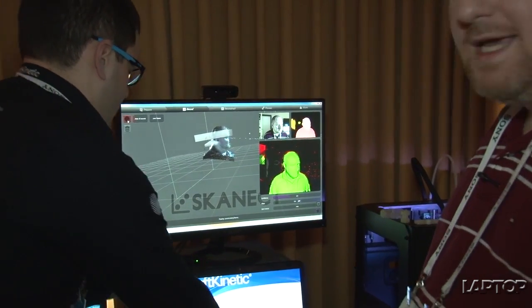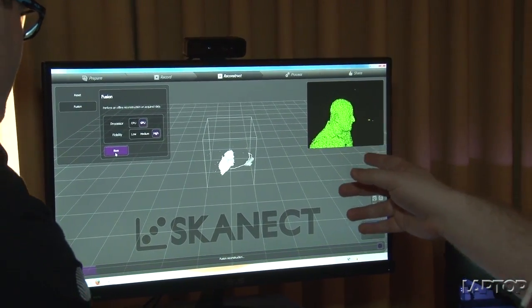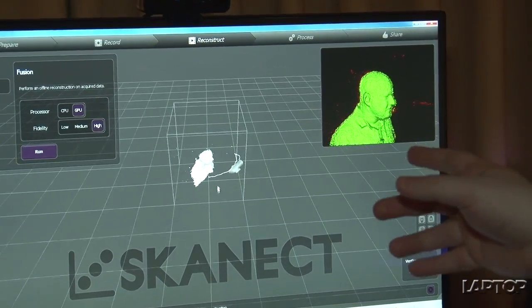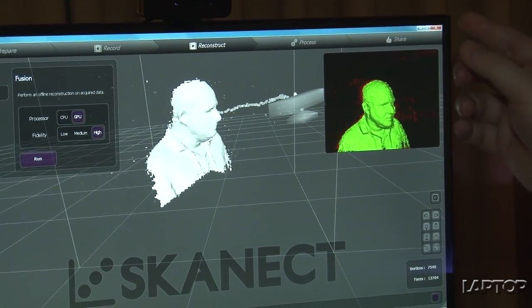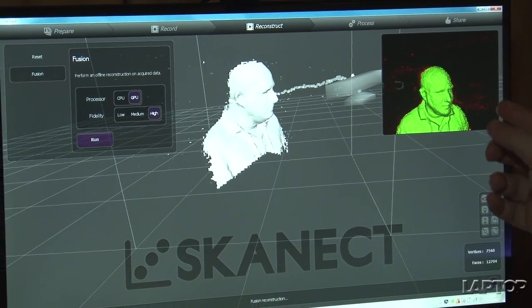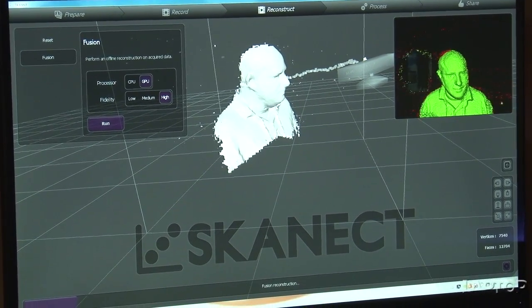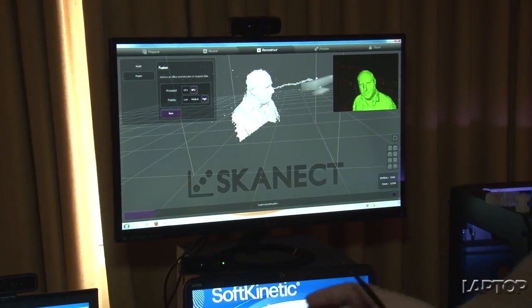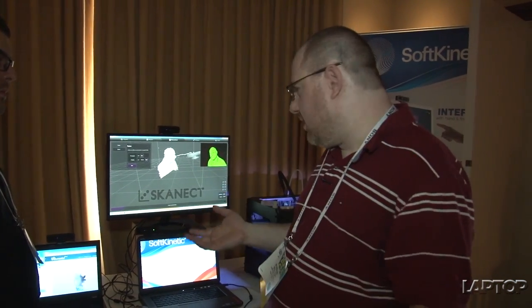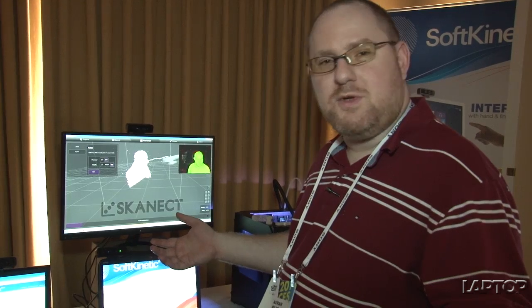You can see on the screen over here that there is a 3D model of my head which could then be printed out in plastic. It's actually processing right now so it's going to refine further and look even better than the initial scan. You can see how this technology would be used to scan objects, not just people, and then take them into the virtual world where they could be used as 3D models, modified and printed out.